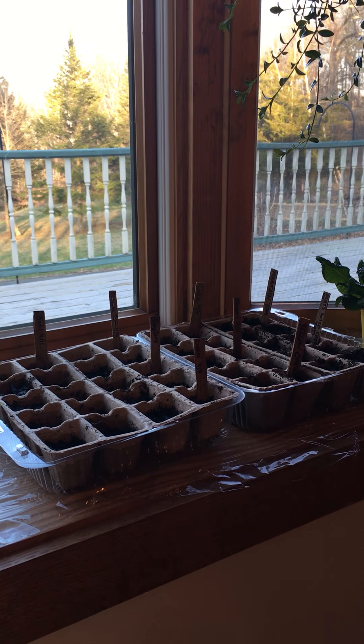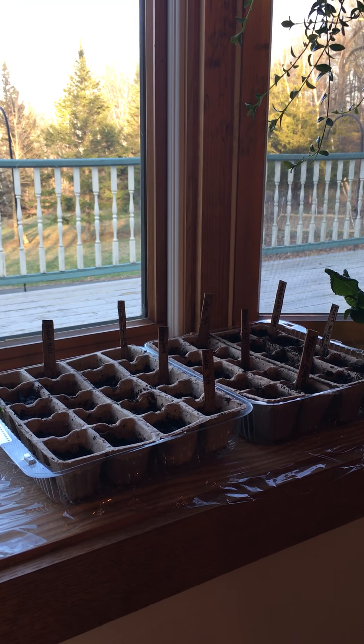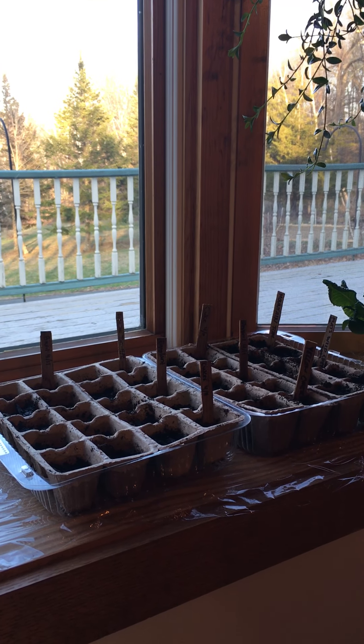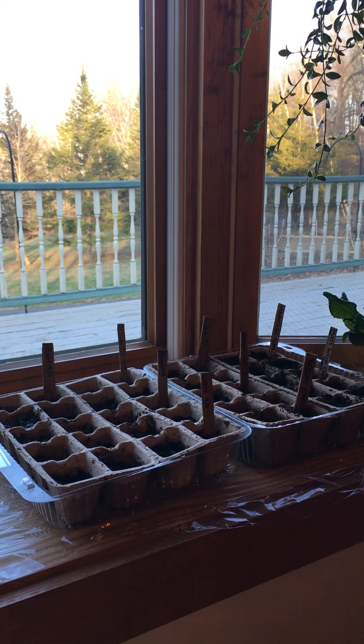Hi everyone. Over the past several days I've noticed many of you telling stories about how proud you are to be taking care of growing plants or of pets in your home.